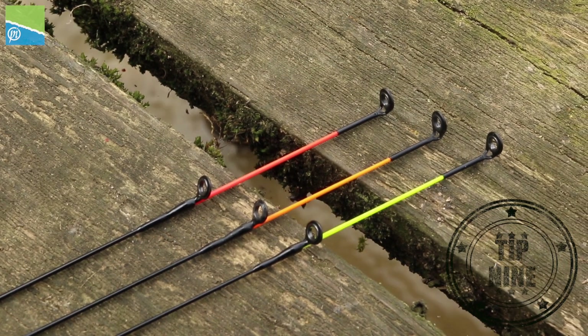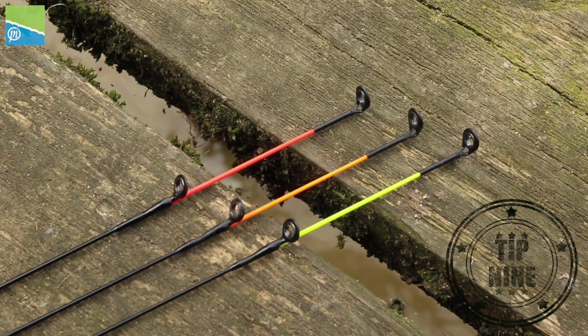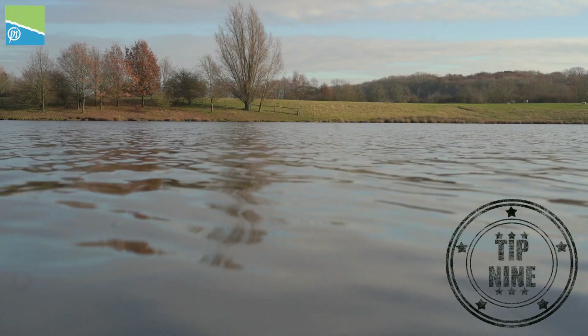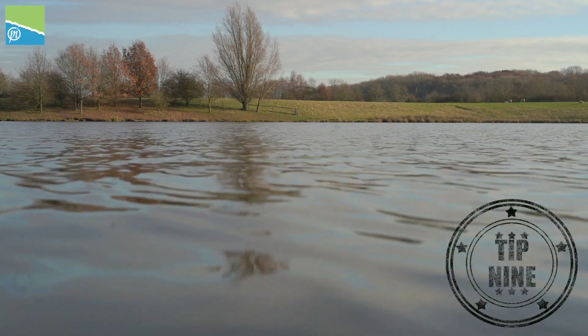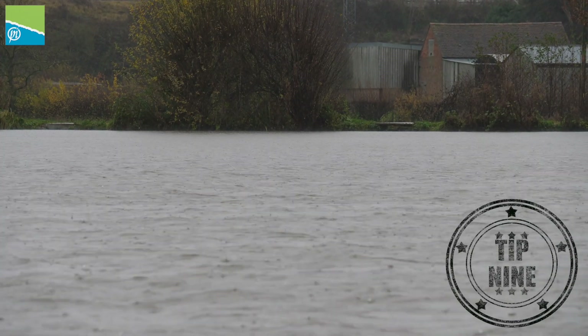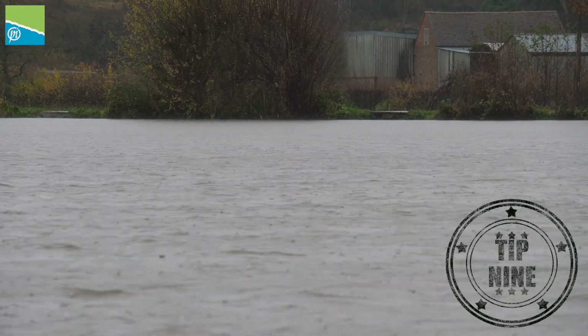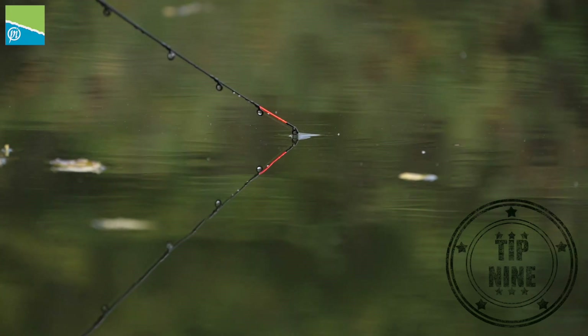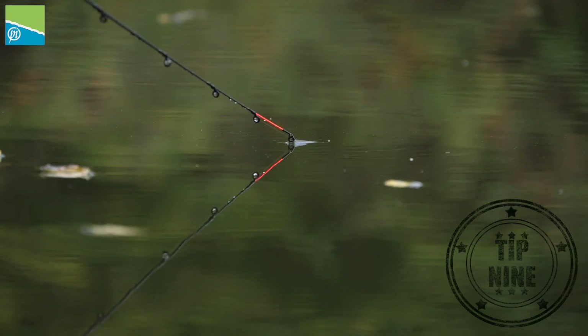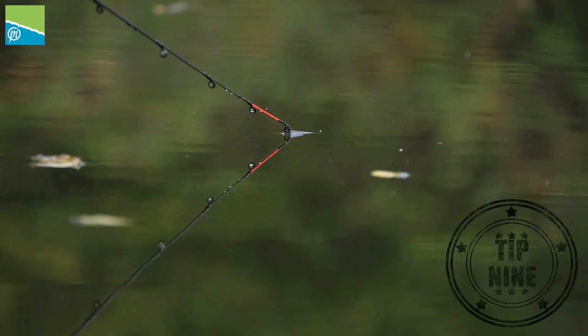One thing that's often overlooked is your quivertip choice for feeder fishing in winter. You need to take into account the conditions on the day. If you're fishing a shallow lake and it's blowing a hoolie, a really soft tip will get pulled round by the tow and it'll be very hard to see bites — so aim for a slightly heavier tip. On the other hand, if it's flat and calm and you're looking for little bites, the softest tip is the best way to see them.